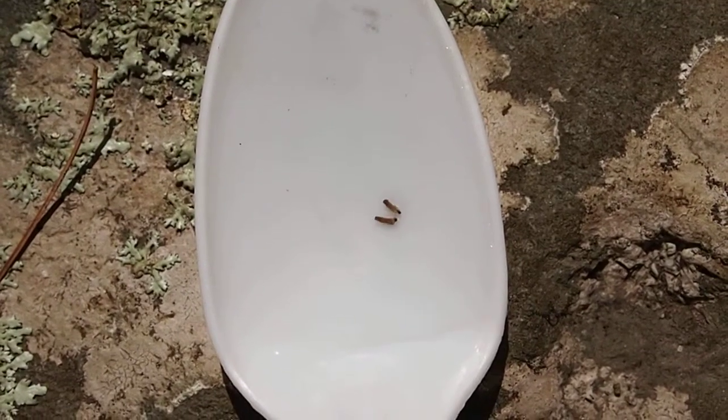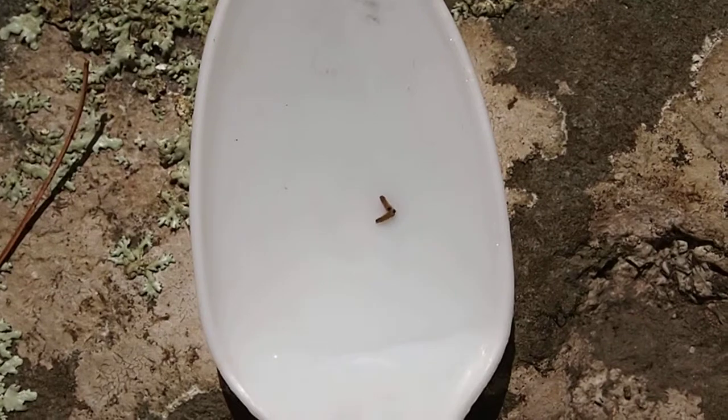These are Apatoneidae caddisfly larvae. They are in the most wanted category.